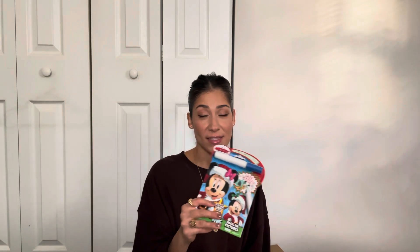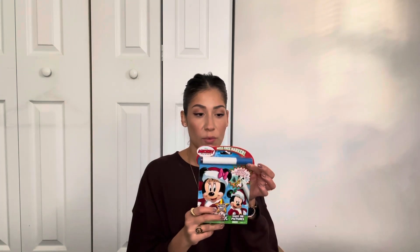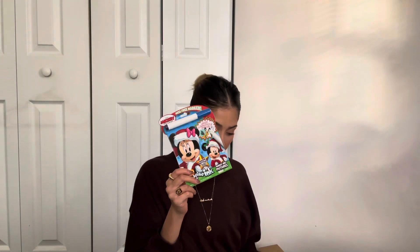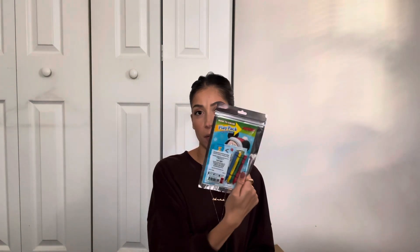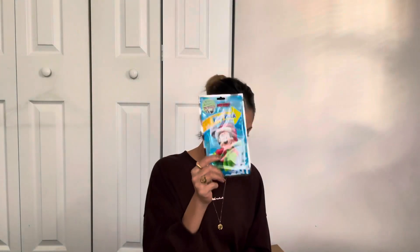He's really into coloring, but he makes a huge mess. So these little mess-free coloring books are the best because obviously they're mess-free, and he's really into Mickey Mouse too, so I got him that. I also got him a little pack-and-play thing — he likes to play with stickers and color. These will be like stocking stuffers for Christmas.